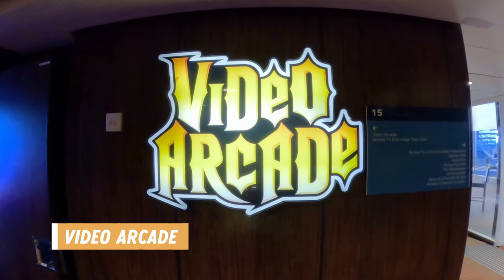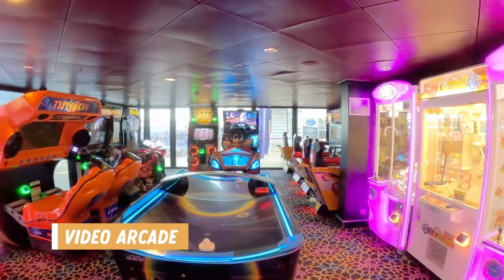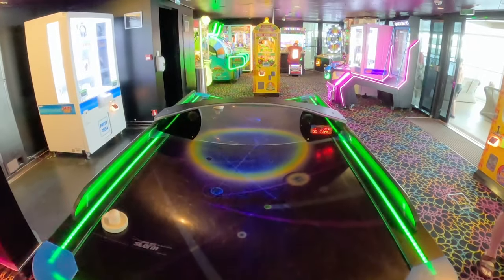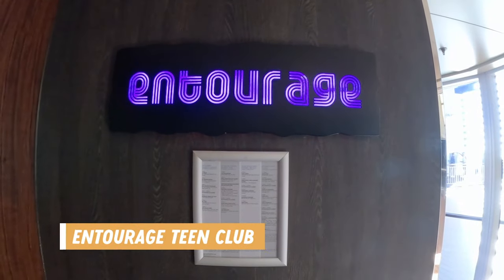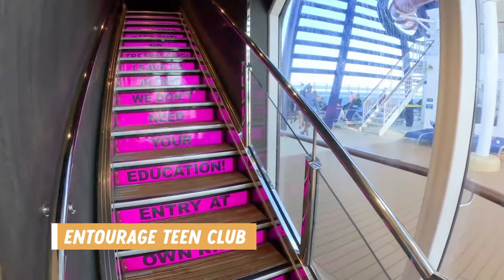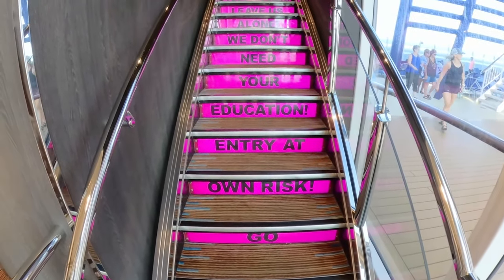If video arcades are your thing or you have kids interested in spending some time indoors, there is a fairly large video arcade here. All of the games cost extra but you can use your ship card to pay for them. If you're a teen or have teens cruising with you, there is the Entourage Teens Club, accessible near the arcade on deck 15 — though technically it is on deck 16.